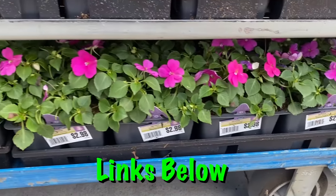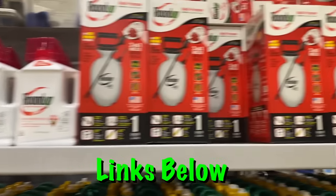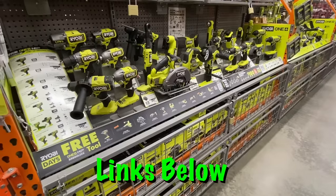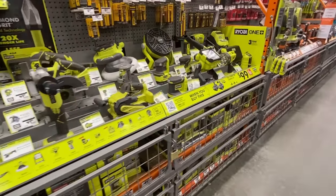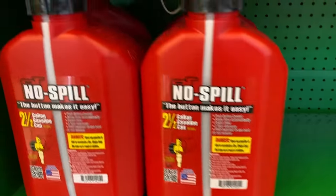Full disclosure, some of the links below are affiliate links and I do earn a small commission if you decide to click on them and make a purchase. So if you'd like to support the channel at no cost to you, please consider using my links. Alright, sit back, relax. We still have Spring Black Fridays going on at most of the big box stores, so let's check out the best online deals for the week of April 22nd, 2024.